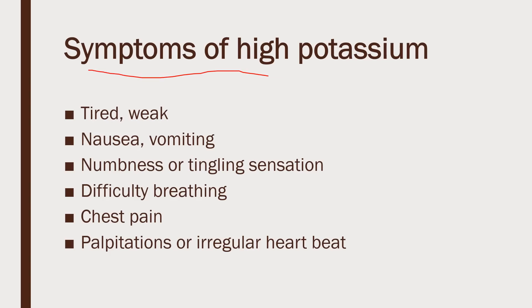Some symptoms of high potassium include tiredness or weakness, nausea, vomiting, numbness or tingling sensation in the hands or feet, difficulty breathing, chest pain, palpitations, and irregular heartbeat.